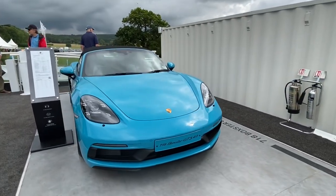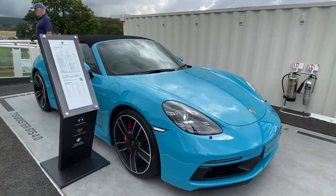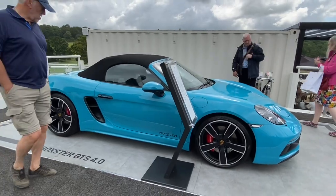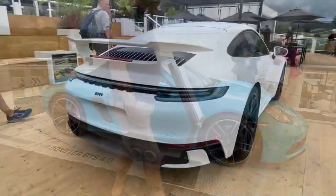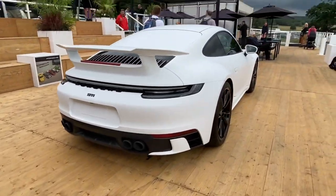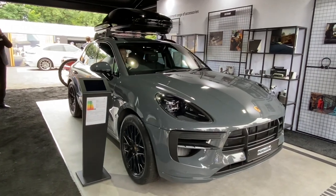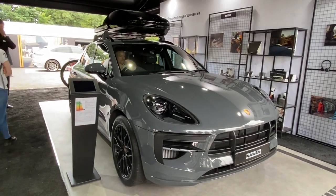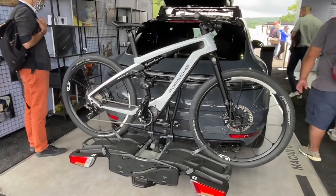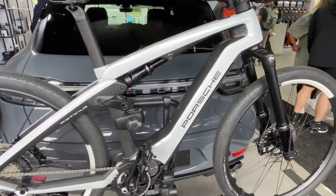This is a lovely colour, isn't it? GTS 4L. I think this might be my new favourite Porsche colour. Everybody likes crayon, but this sort of Nardo grey — possibly what it's called — is my new favourite colour. I think this would look great on a GT3 or a GT3 Touring.